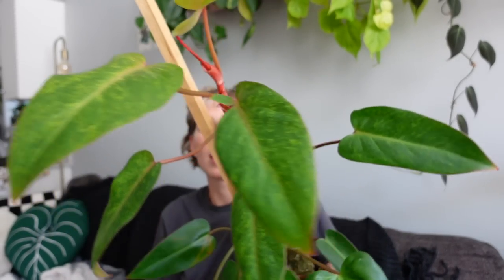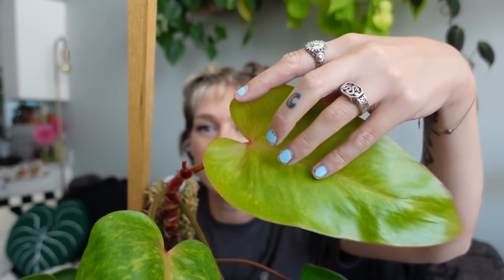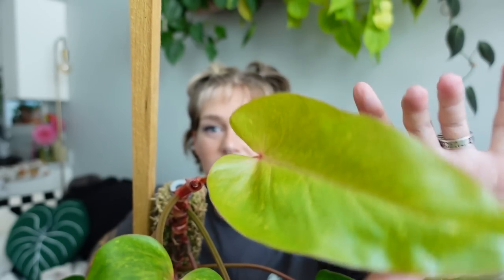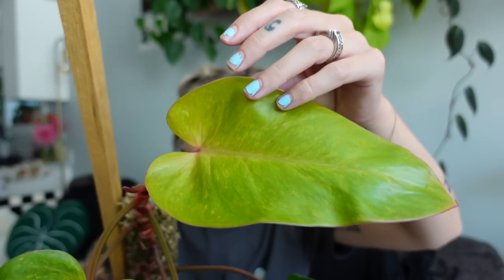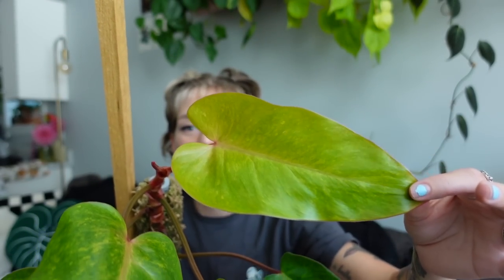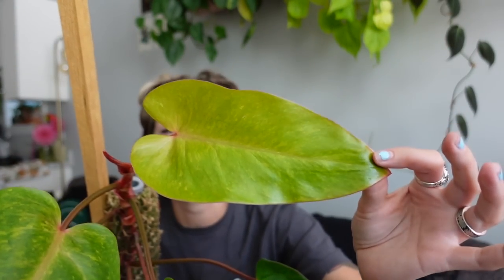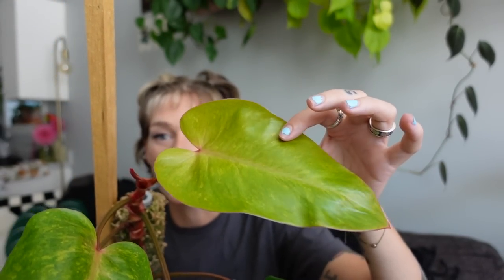As soon as that leaf came out, it started pushing out a new leaf right here, and this one again looks like it has that more mature shape — look at the top, it is so pretty. It still isn't fully flat — she just unfurled a couple of days ago. I can just tell this leaf is going to be so good. I've been checking it every single day, misting it — I did not want anything to happen to it. I just wanted it to come in perfect, and it did.